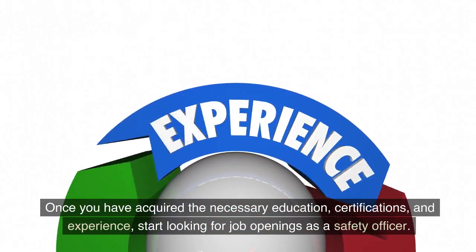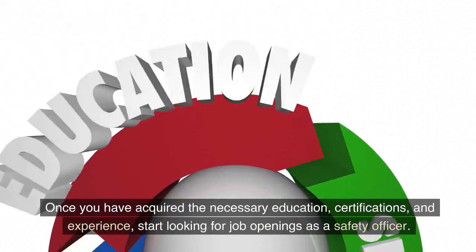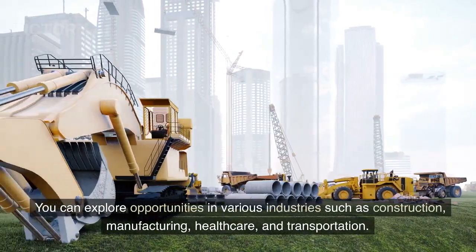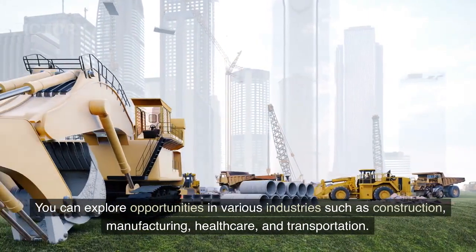Once you have acquired the necessary education, certifications, and experience, start looking for job openings as a safety officer. You can explore opportunities in various industries such as construction, manufacturing, healthcare, and transportation.